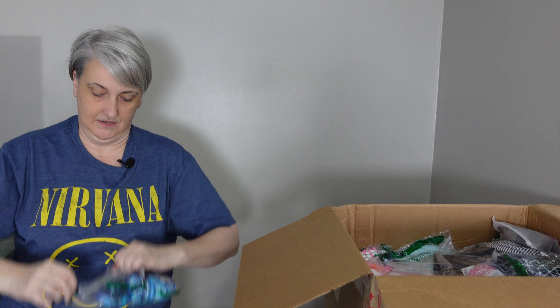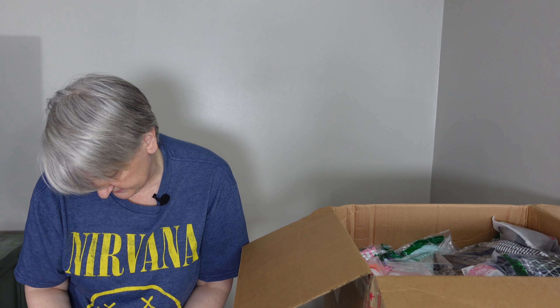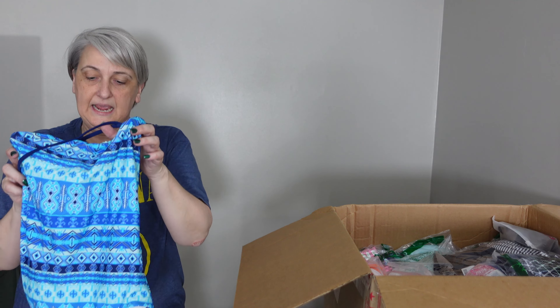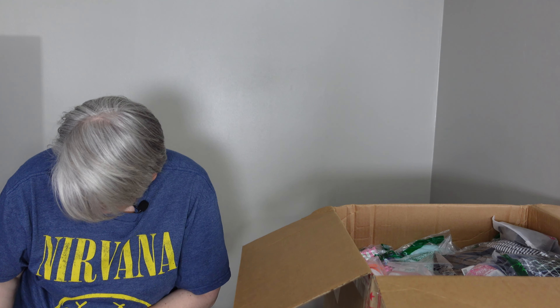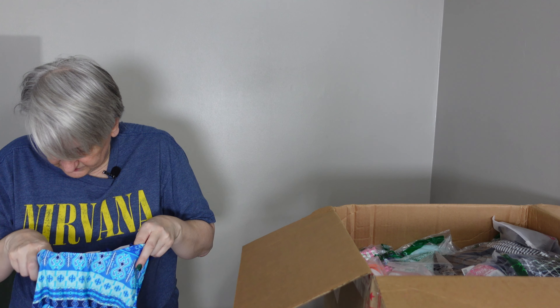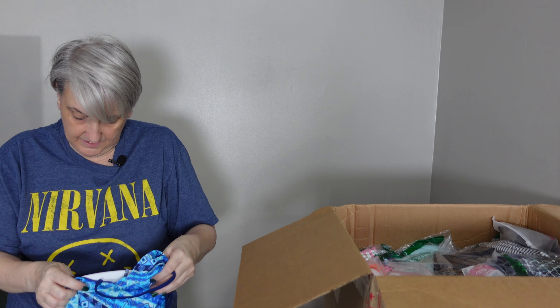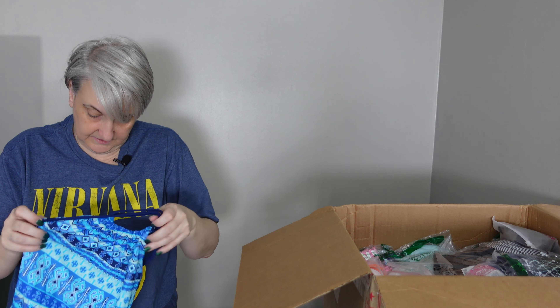Some of these bags are tough to get open. Okay, this one looks like a kid's size — same brand, Kanu Surf, K-A-N-U. I'm trying to find a tag with a size on it. This looks like right around that same size bathing suit but I'm not seeing a tag.